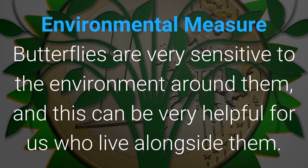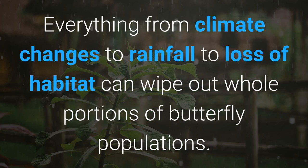Environmental Measure. Butterflies are very sensitive to the environment around them, and this can be very helpful for those who live alongside them. Everything from climate change to rainfall to loss of habitat can wipe out whole portions of butterfly populations.